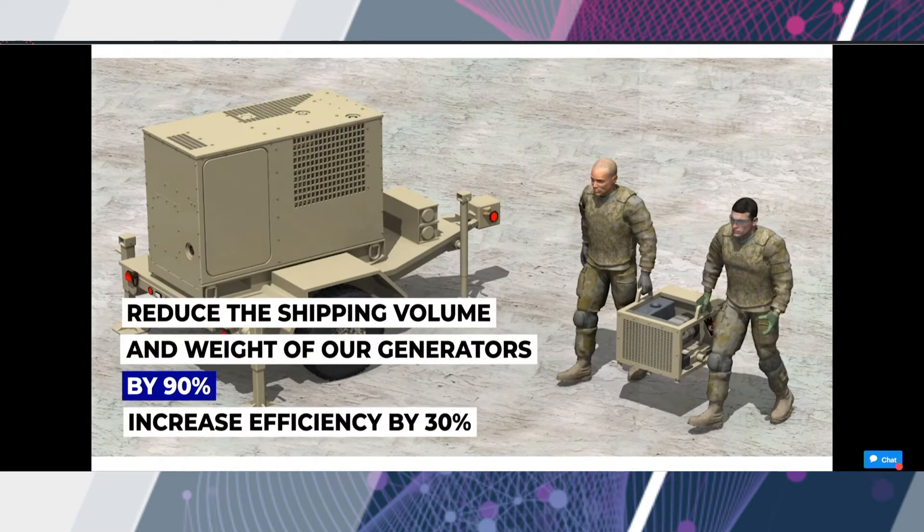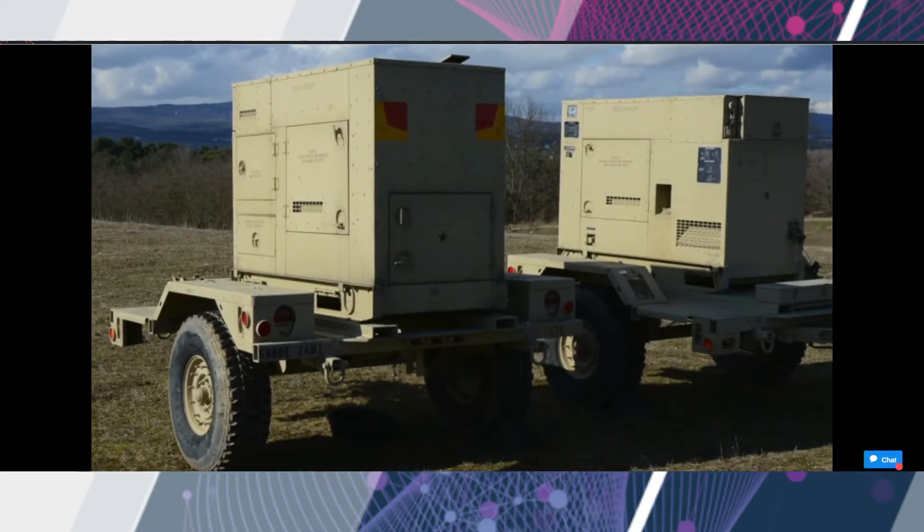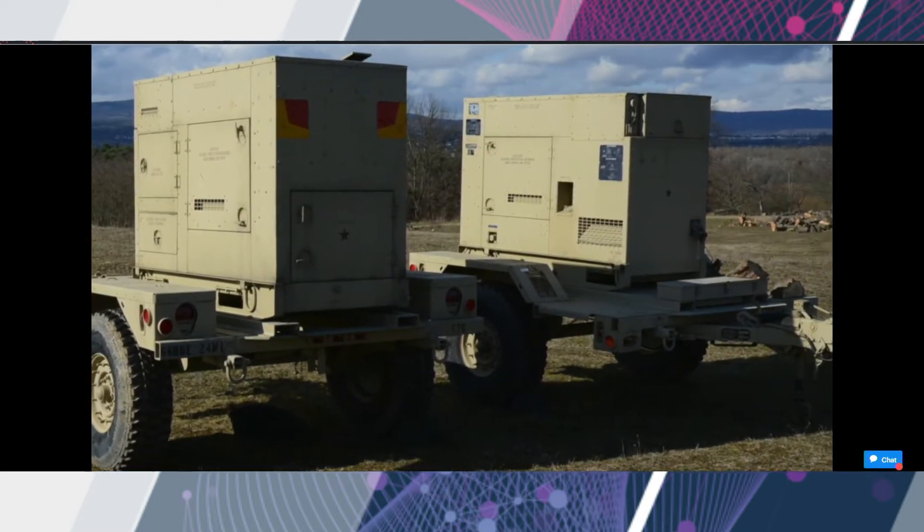Here we are showing a concept of a power solution that could reduce generator size and weight by tenfold — a 30 kilowatt generator that two soldiers could lift and carry. Compare that to the currently fielded AMPS generator, which requires a truck to move around.